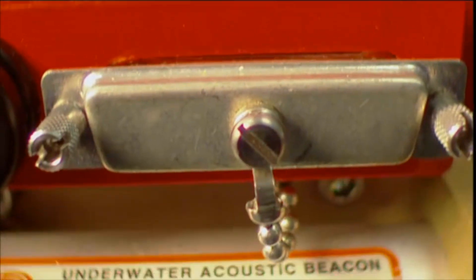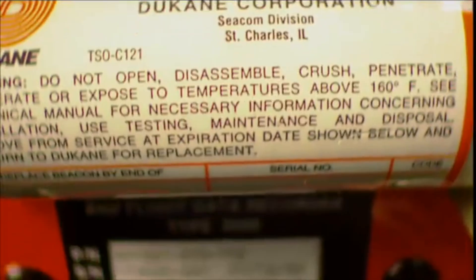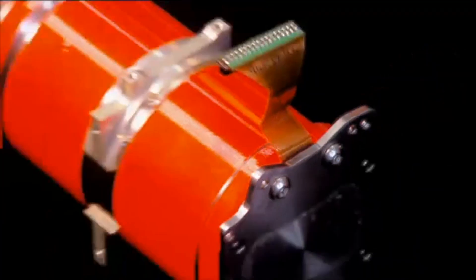By law, the box must have one-inch-high lettering in English and French, and has to be painted an international orange tint 594. An emergency beacon that will last 30 days is then fitted, and the whole thing is mounted at the back of the plane — behind the crumple zone.